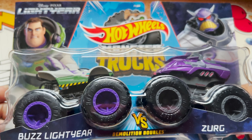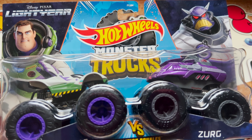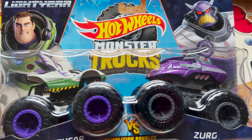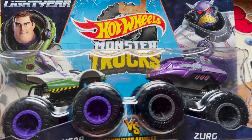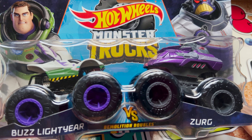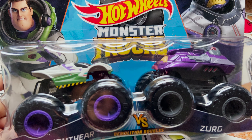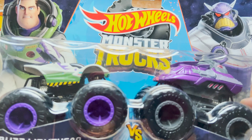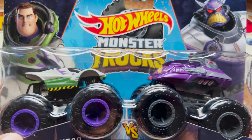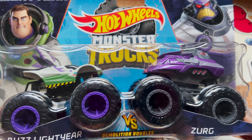This one is from Lightyear. I also made a video about the remote control Hot Wheels Lightyear, so check that out on my channel. This is the Lightyear 2022 Hot Wheels Monster Truck, Demolition Doubles series — featuring Buzz Lightyear versus Zerg. These two come in separate boxes as well, but this is the combination pack, which is the best part.